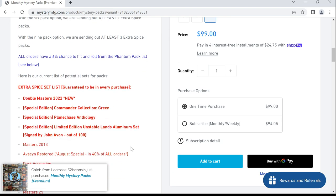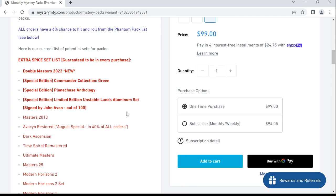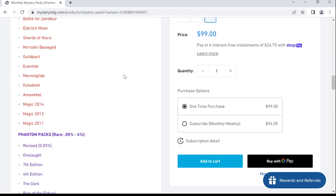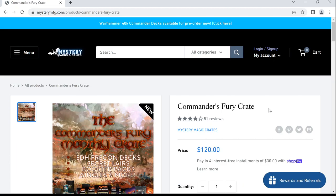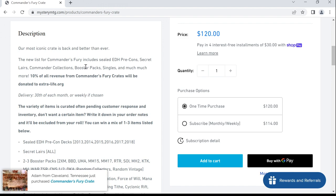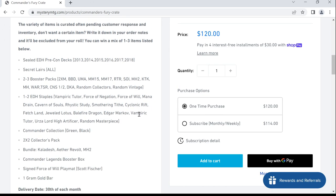There's a list supposedly giving you at least one extra spicy pack. Double Masters 2022 would be awesome, and there's a whole bunch of other cool stuff on the list. Also, the Commander's Fury Crate looks pretty insane — you can get an EDH Pre-Con, Secret Lairs, Commander Collections, booster packs, singles, and so forth.